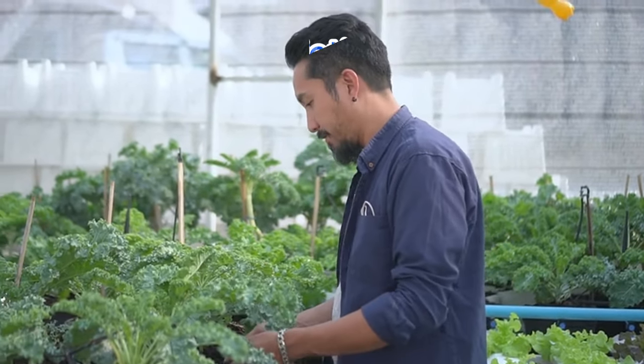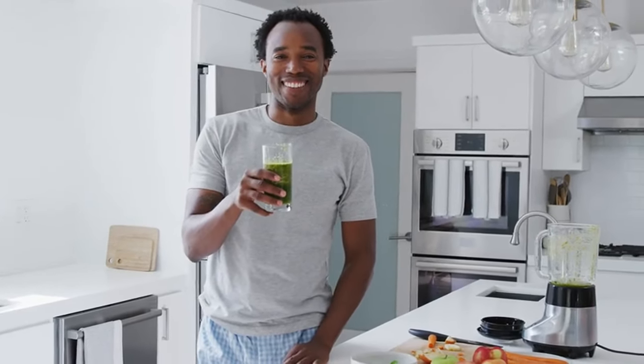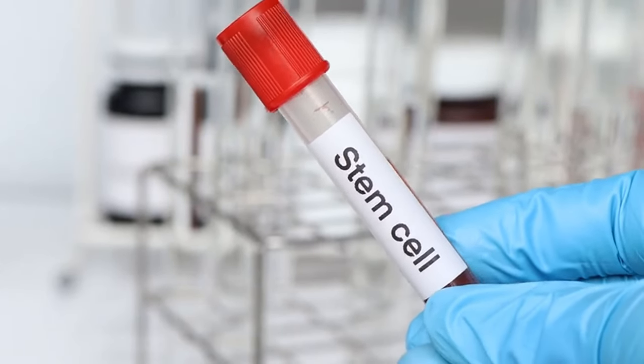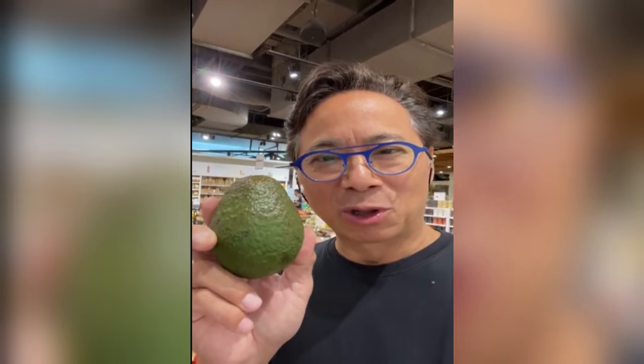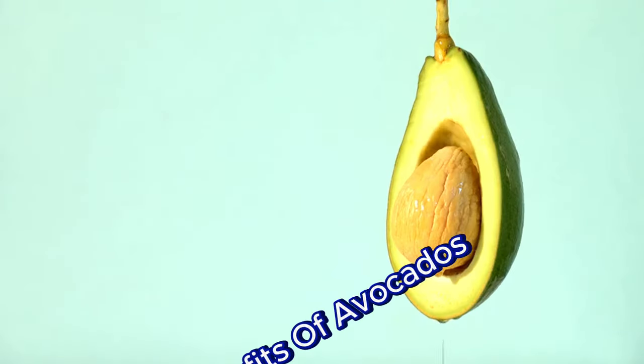Dr. Lee just gave us a fascinating insight into the diverse and unusual varieties of kale. Next, he introduces avocado. Avocado is a great source of dietary fiber and healthy fats — monounsaturated fat called oleic acid. Oleic acid is the same compound you find in olive oil.